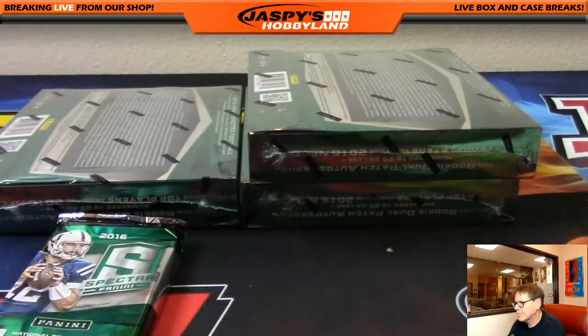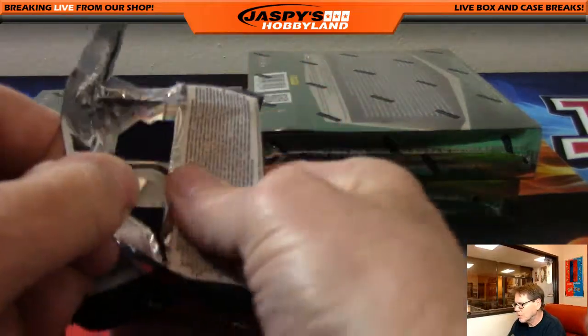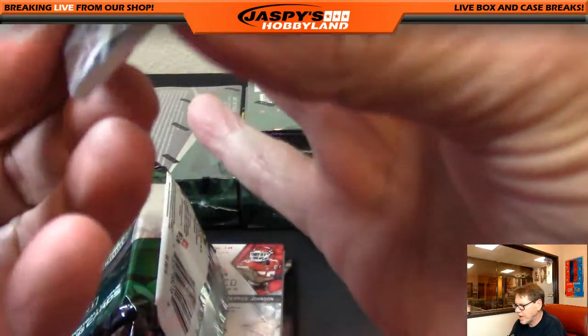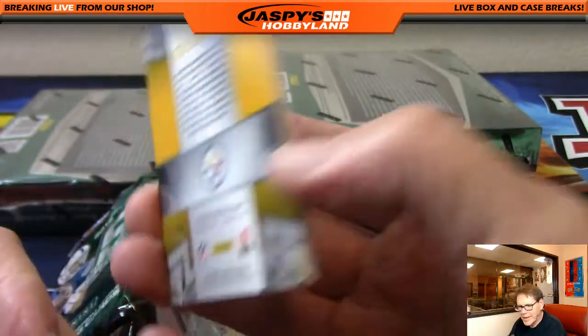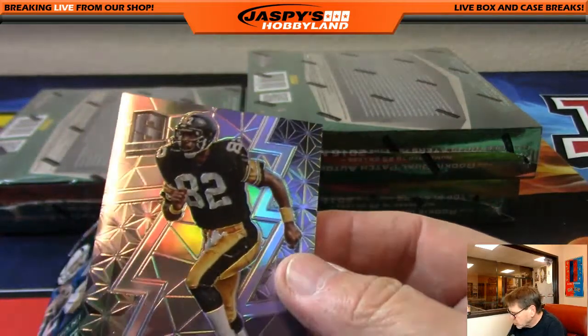Next pack. I know I'm going a little slow, folks, but I really enjoy this product. Plus it's the last box we have in the store, last case. John Stallworth — Super Bowl rings — out of 99, Pittsburgh Steelers. That's William H.